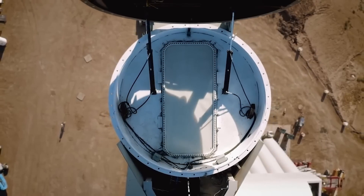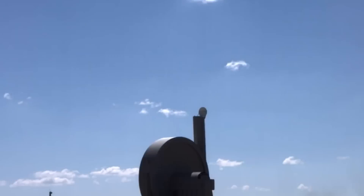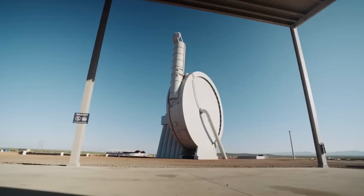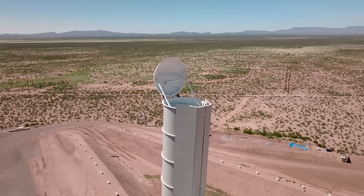Almost one year ago was the last time we got a big update from SpinLaunch on their unique launch prototype. On September 27th, 2022, SpinLaunch completed its 10th suborbital test flight using its suborbital accelerator. This test was considered a success by the company and was quite a big deal because it included payloads from NASA and a few other groups. Despite this success, we are approaching a full year without a suborbital test and very little in terms of updates from the company.